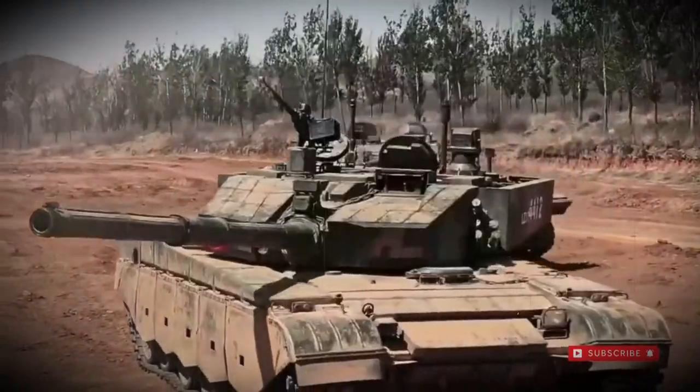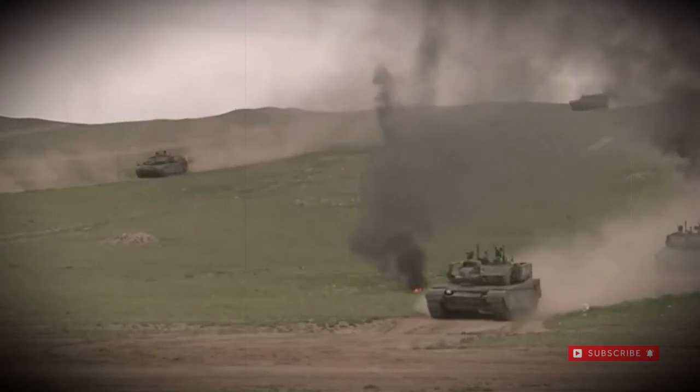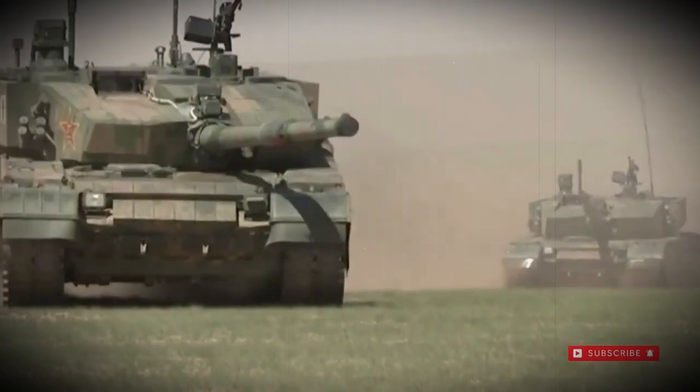Despite this, the Type 96 remains the primary fighting tank of PLA forces due to costs in running, maintaining, and repairing the Type 99 series.